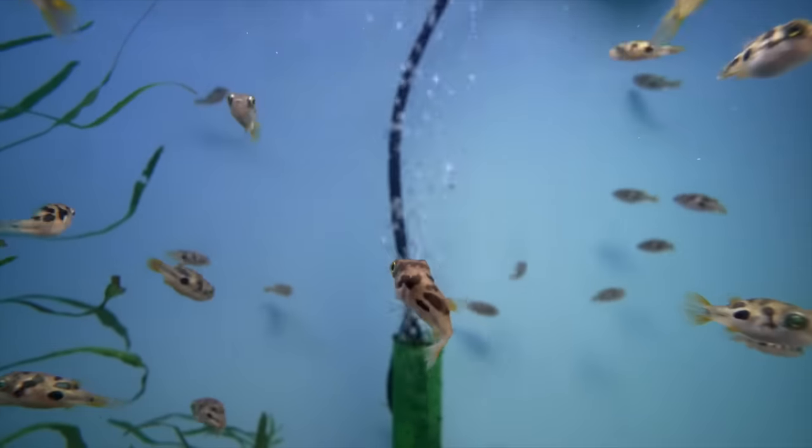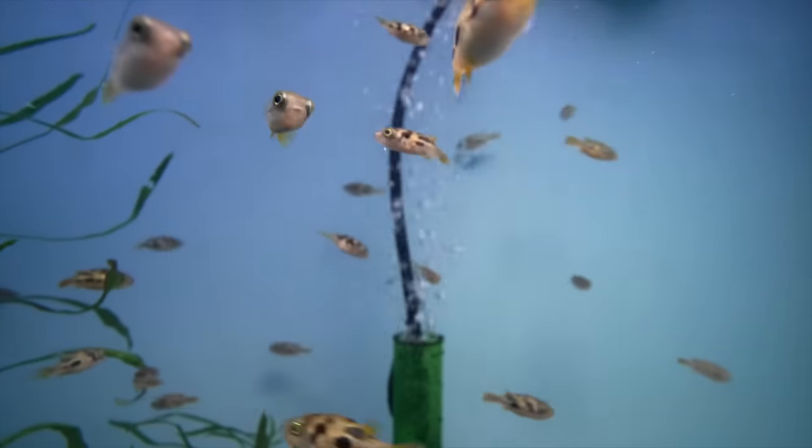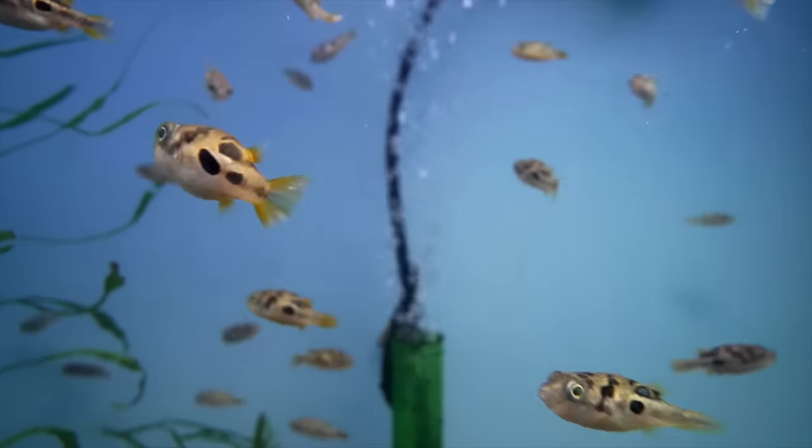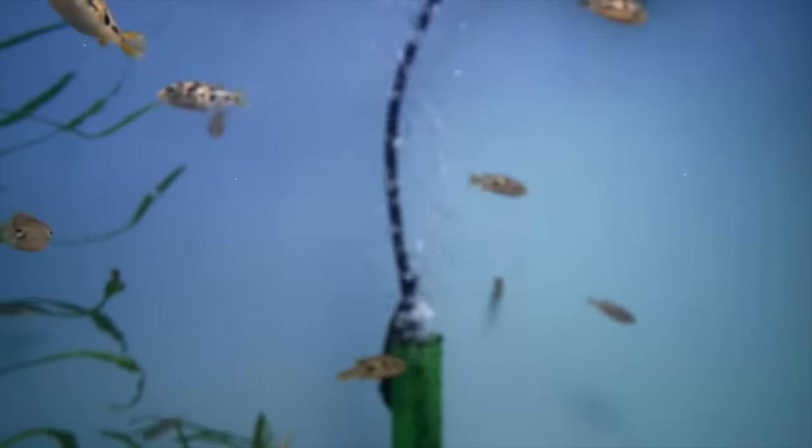Assuming I never got ick and I didn't see any fin issues or any other illnesses, I consider this fish to be pretty darn clean — and now it could go in a display tank. That's how I would handle it if I brought fish home and I think they're doing healthy.